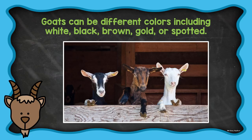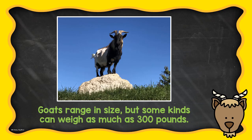Goats can be different colors, including white, black, brown, gold, or spotted. Goats range in size, but some kinds can weigh as much as 300 pounds.